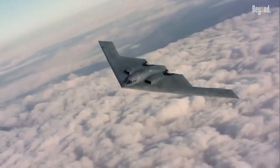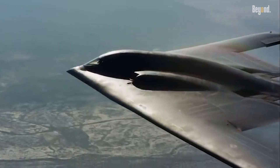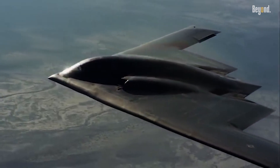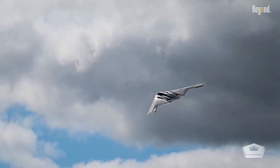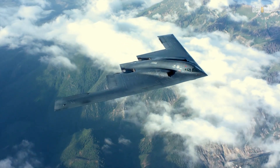The B-2 Spirit, introduced in the late 1980s, discarded these conventions through a bold design philosophy. Its flying wing architecture eliminated vertical stabilizers and right-angle surfaces, which are prime radar reflectors. This unique shape disperses radar waves, preventing a direct return signal to enemy radar receivers.